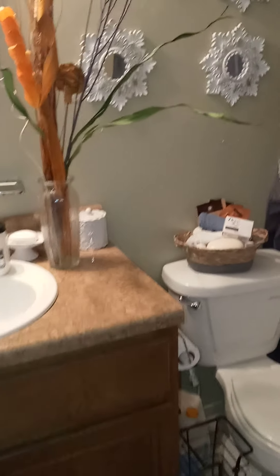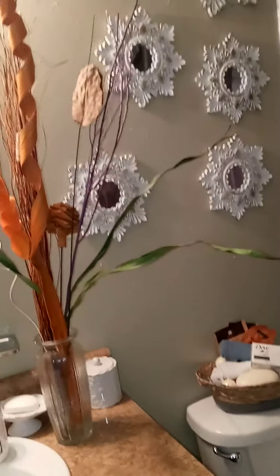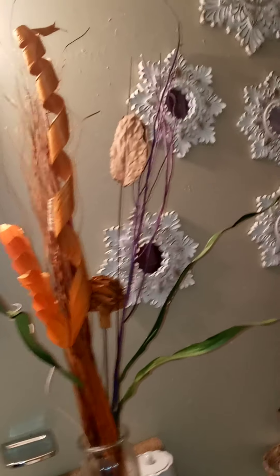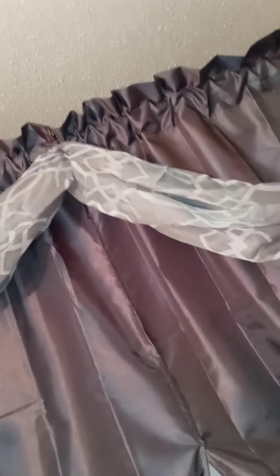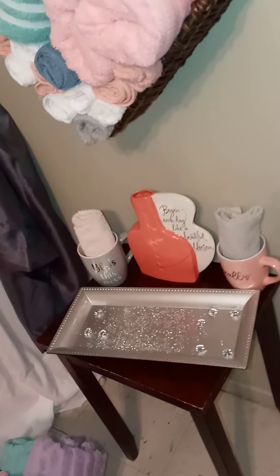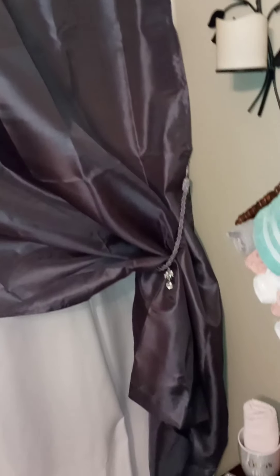That's part two of my bathroom makeover and I absolutely love how it turned out. It's pretty high up toward the ceiling. Alright guys, I will see you again next time — have a blessed night!